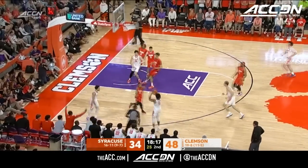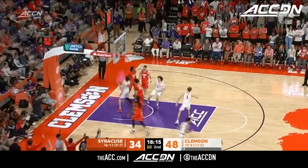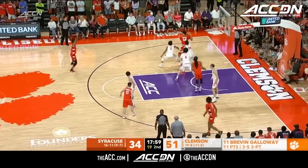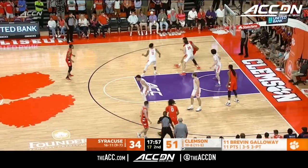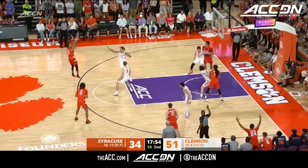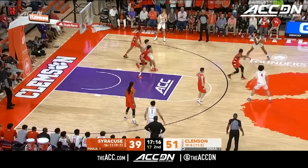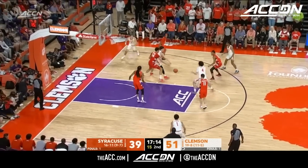Ahead for Chase Hunter. Galloway another one — uh-oh. Edwards, he's surrounded — sure is. Clemson's done a nice job on the orange big. But Mintz has bailed him out and hits a third three. Syracuse 10 of 14 at the line tonight.